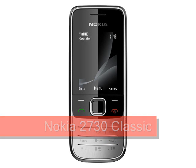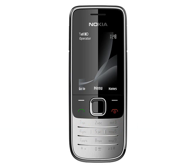Nokia 2730 Classic. Expected Q3 2009. The Nokia 2730 Classic is Nokia's cheapest 3G phone to date, priced at around €80 before tax and subsidy. It offers excellent value for money with surprisingly few compromises along the way, and it even manages to look good at the same time.